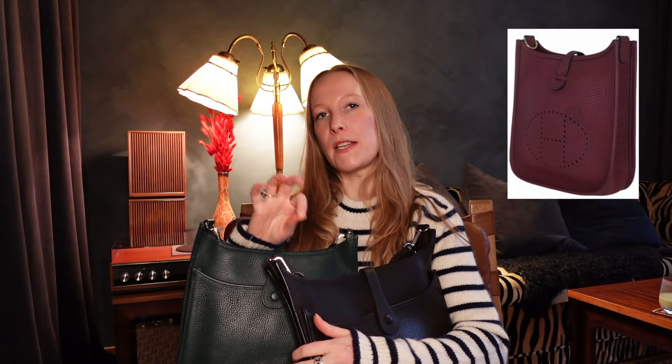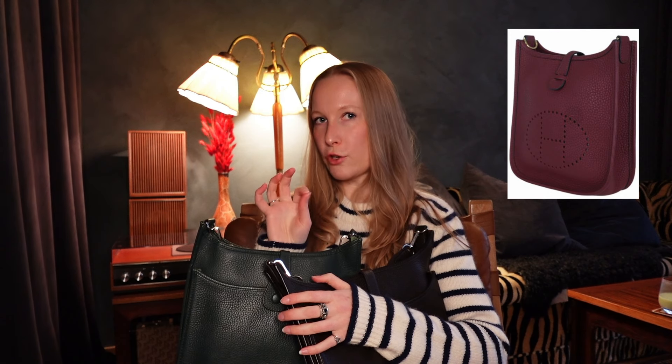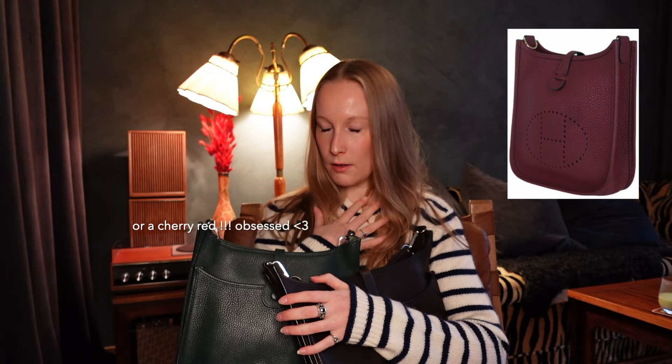Everyone needs an Hermes Evelyn, literally. The TPM size — the smaller version. This one I have is 29 centimeters across; I think the TPM is 16 centimeters across, and the GM is 33 centimeters. I was thinking of the TPM in navy blue, or potentially a toile with white contrasting stitching. I need it. Also, on the topic of gotta collect them all, I've told you before that I don't really understand the Hermes Picotin design.